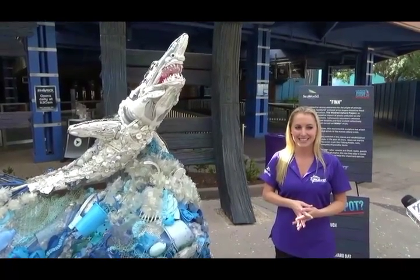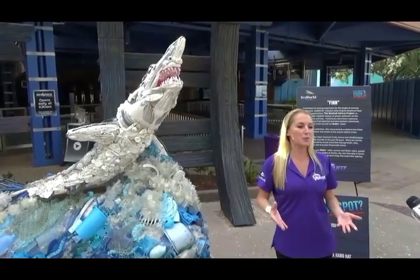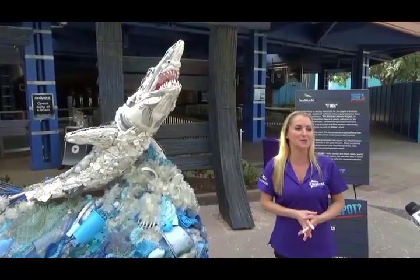If somebody were to come tomorrow, will they be able to see it, or will they be waiting for Mako? Mako is opening on June 10th, and that's when he will be free to see.